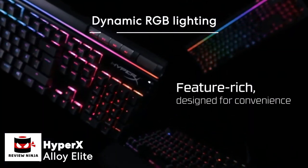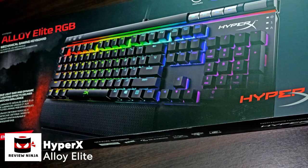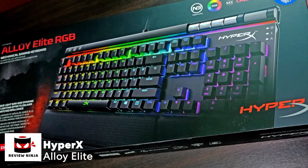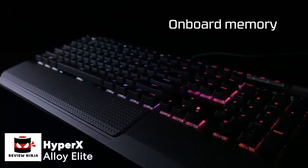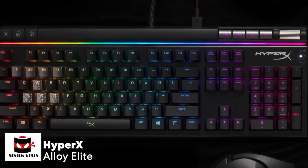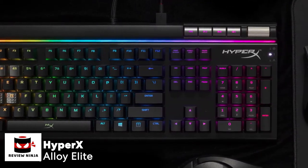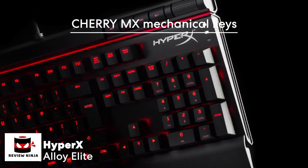Performance-wise, the HyperX Alloy Elite ticks all the boxes for gaming, offering much-needed stability with high-end RGB customization. The alloy elite's real advantage comes from its fuller feature set, which includes a number pad, four dedicated media pads, and a volume roller in the top right corner. With a neat layout and Cherry MX keys, the Alloy Elite performs spectacularly in both low and high-stakes gaming scenarios.